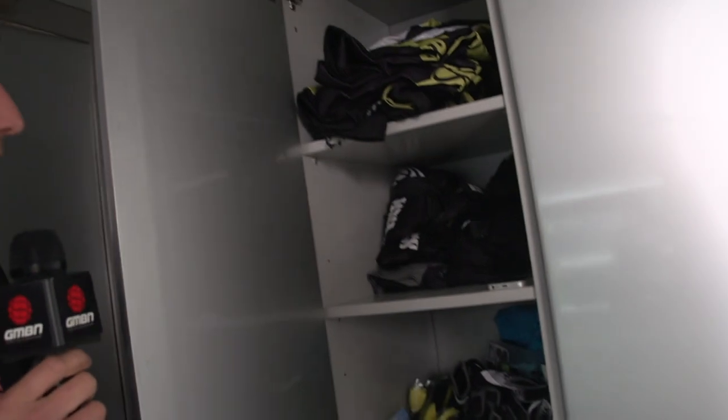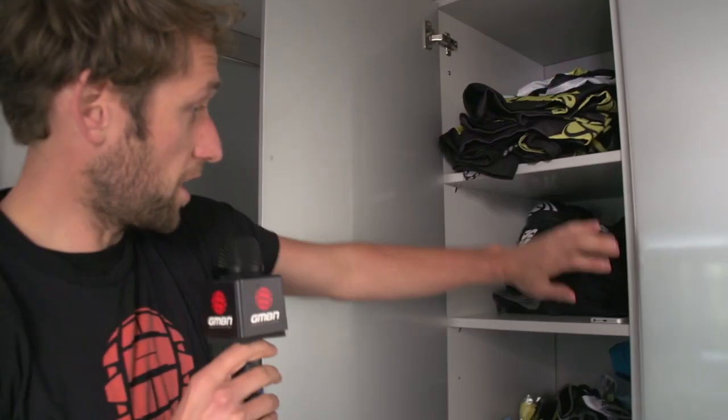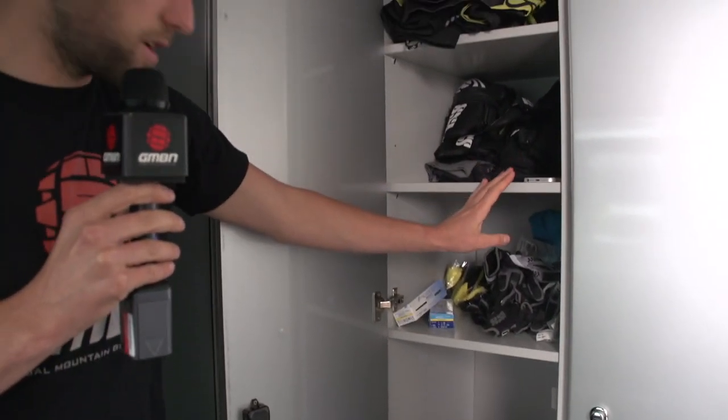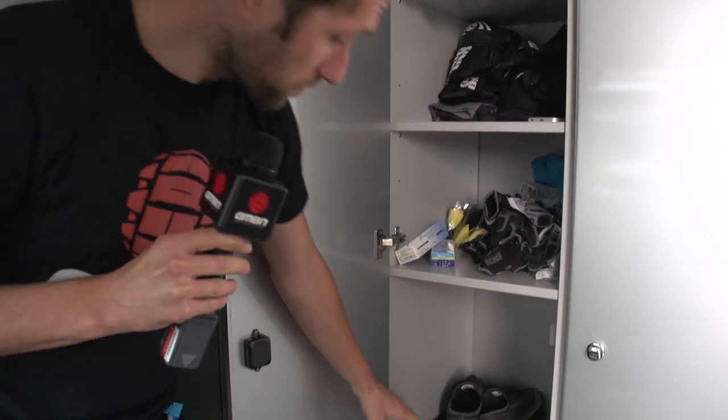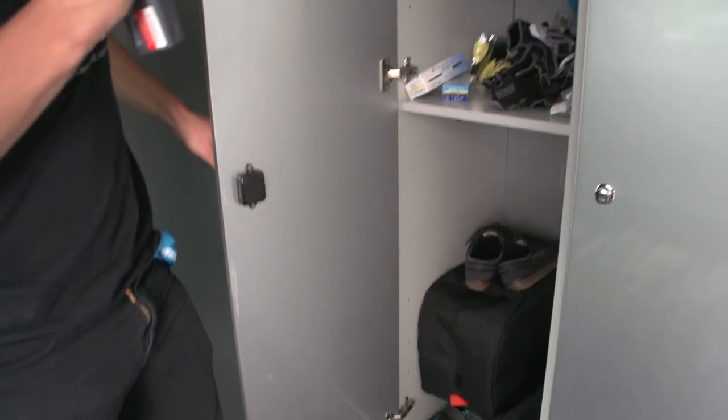This is Taylor's. I had a feeling this might be a little more messy. He's got his kit all organised, then his pads, his phone — keep in contact with the girls — gloves, helmet down the bottom, and some more shoes. He's pretty organised for Taylor; he's tidied his stuff up.